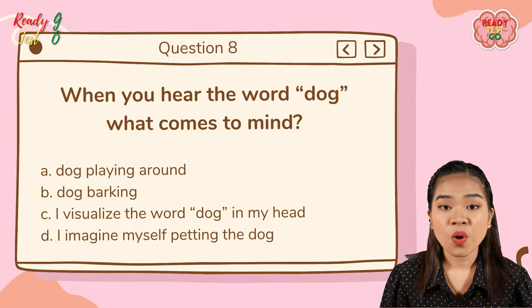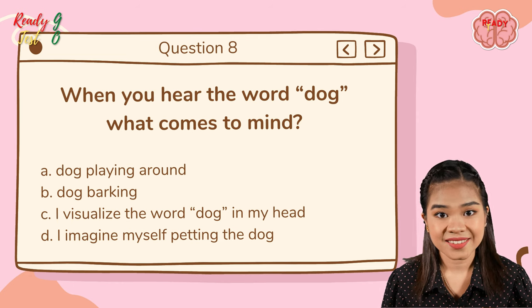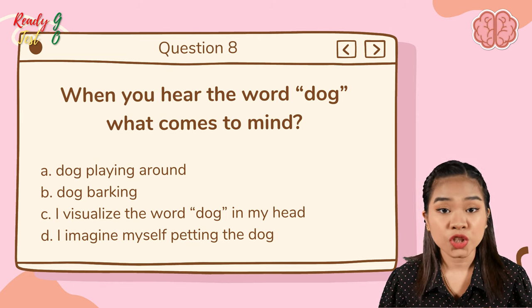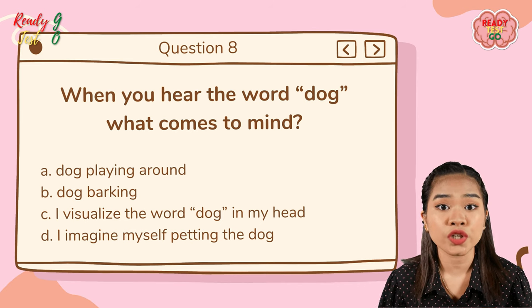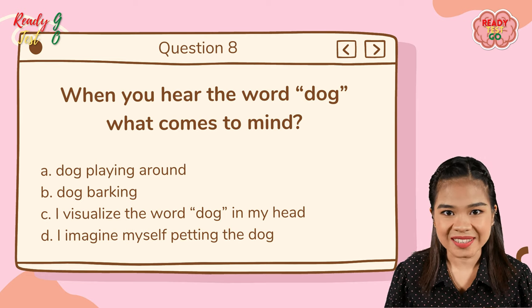Question number eight: when you hear the word 'dog,' what comes to mind? A — a dog playing around; B — a dog barking; C — I visualize the word 'dog' in my head; D — I imagine myself petting the dog.